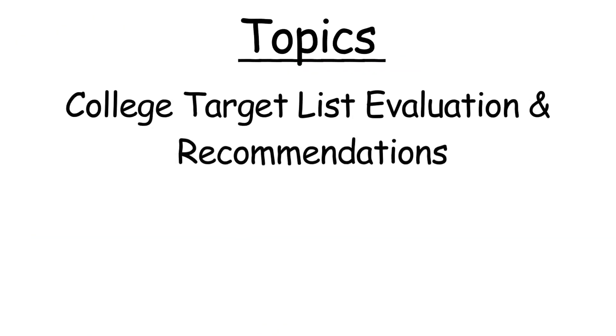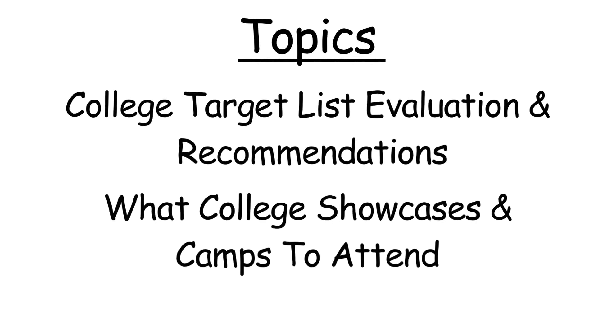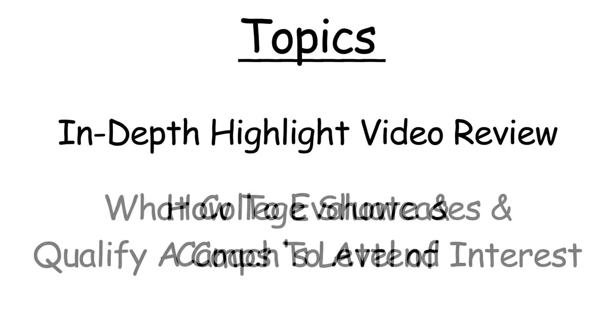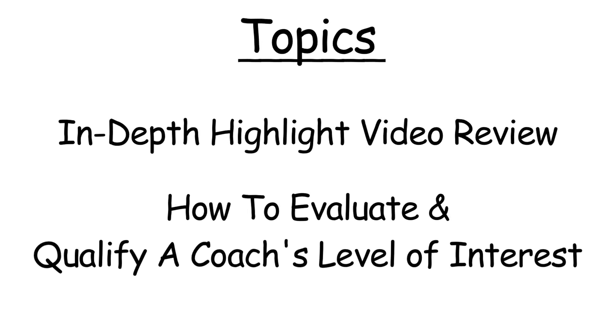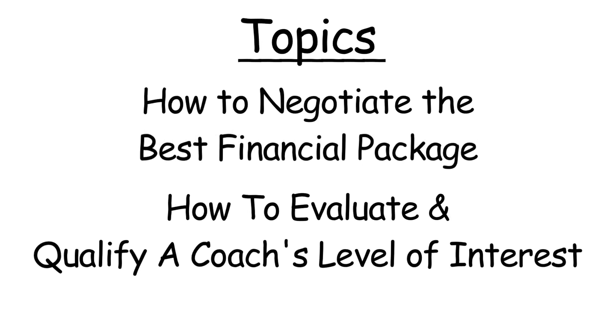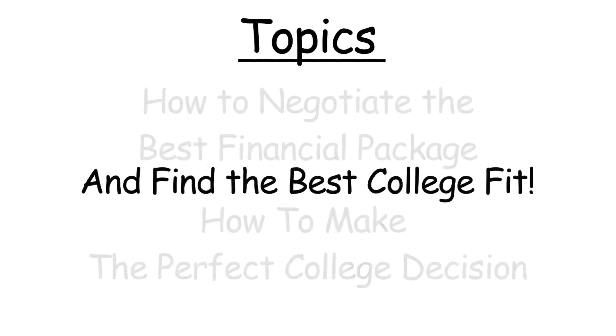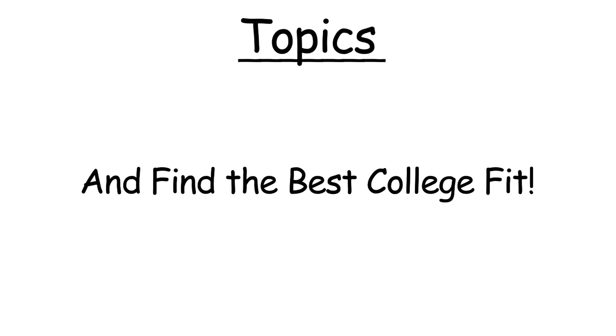Topics covered include a college target list evaluation and recommendations, what college showcases and camps to attend, an in-depth highlight video review, how to evaluate and qualify a college coach's level of interest, how to negotiate the best financial scholarship package, and how to make the perfect college decision that is the all-around best fit for you and your family.